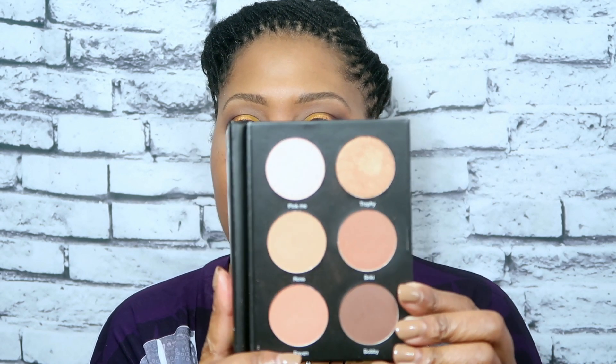To do a complete face, I did use the contour palette from The Crayon Case. I tried to give myself a little contour and contour my nose too. I've had these products and I really haven't been showing them any love, so I decided to use my Crayon Case. I also used all Black-owned brushes.